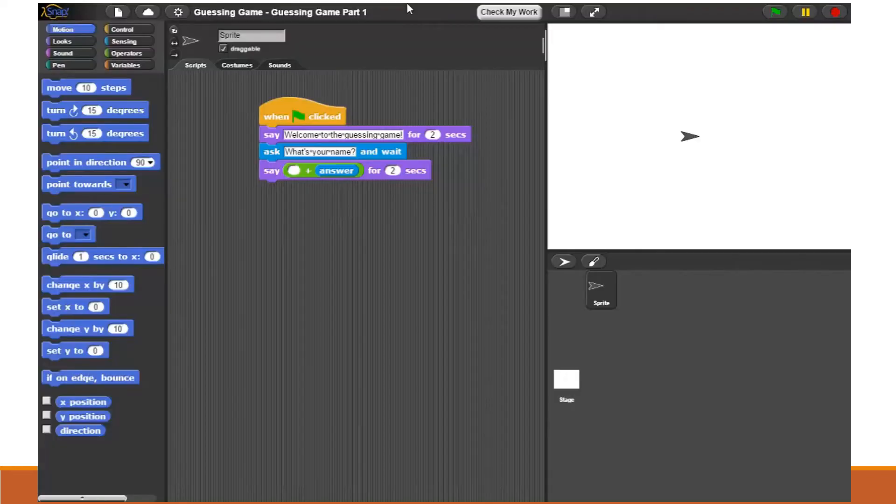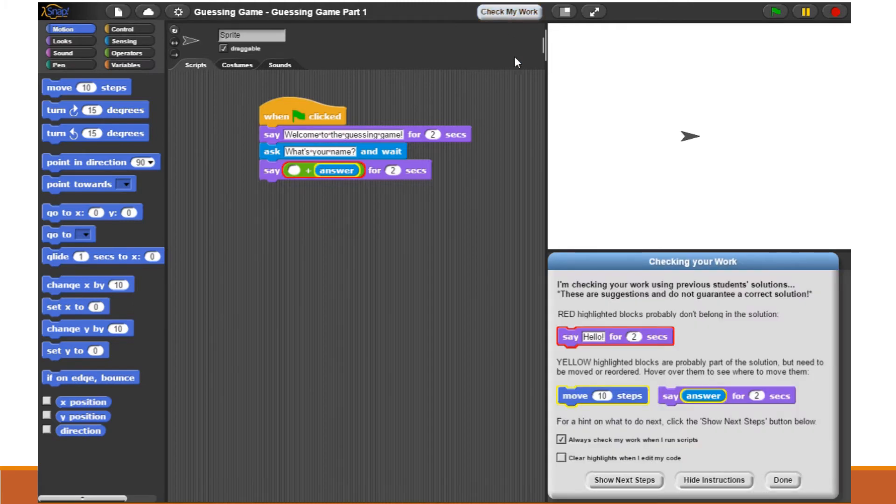iSnap extends the block-based environment Snap. Here we see an example of a student working in iSnap on a simple programming assignment called the guessing game, where the first part of the assignment requires them to welcome the player to the game, ask their name, and greet them by name. The student is stuck because of a simple bug where they used the plus operator to join two strings together, when in reality they have to use the join operator. iSnap then highlights their code with red highlights indicating blocks that don't belong in a correct solution, and yellow blocks that belong in a correct solution but may be in the wrong place. This allows the student to know to get rid of the incorrect plus operator but keep the answer block, because that is part of a correct solution.